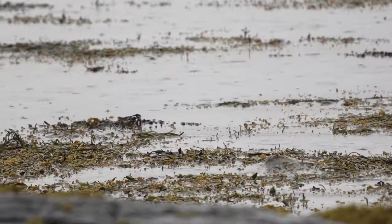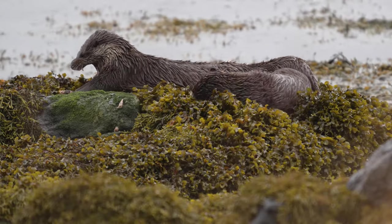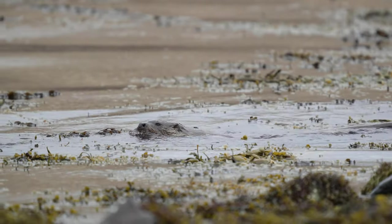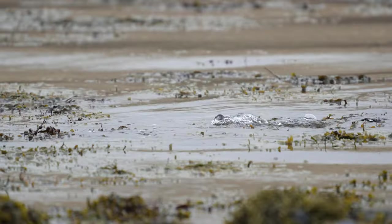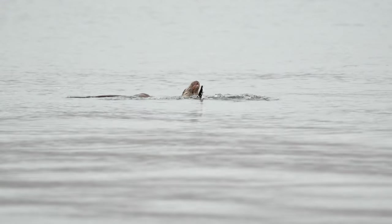The otter, with its sleek and agile body, is perhaps one of the most beloved and iconic species on the island. Mull is home to a large population of these elusive creatures, that draw visitors from far and wide. Here they hunt for fish and crustaceans, playfully splashing in the water as they go.